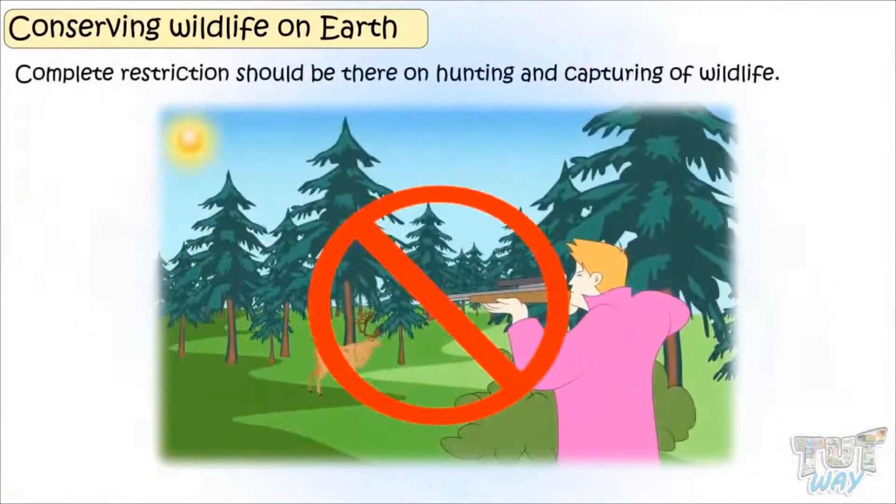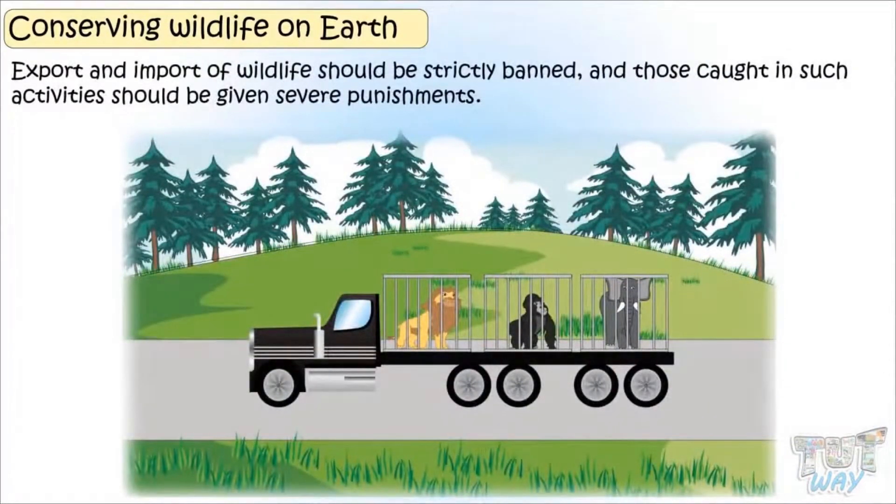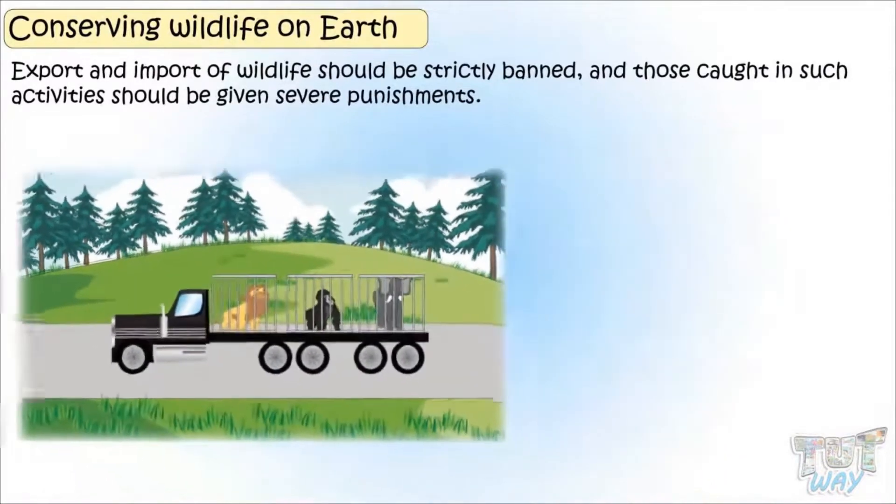Complete restriction should be there on hunting and capturing of wildlife. Export and import of wildlife should be strictly banned, and those caught in such activities should be given severe punishments.